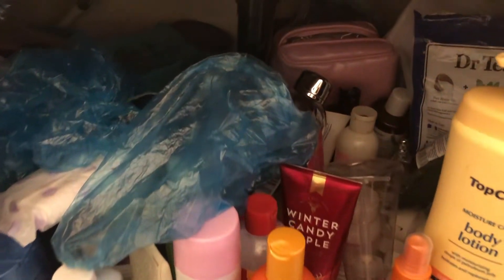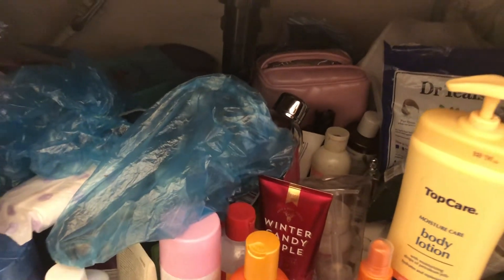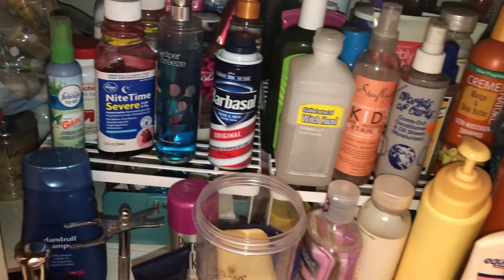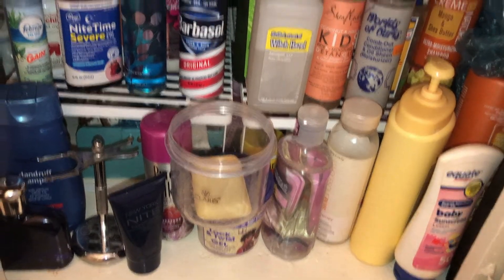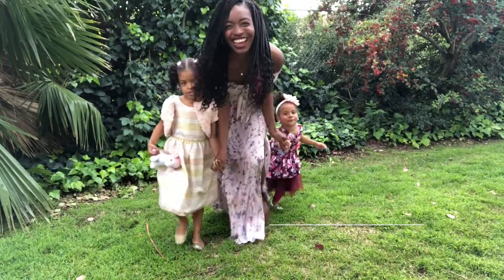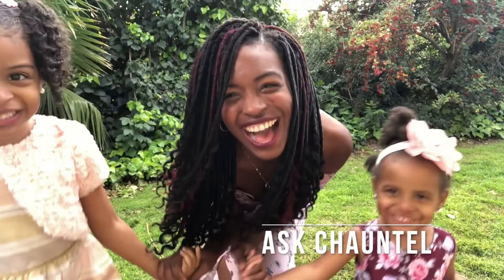It's time to tackle this bathroom sink — this is what it looks like underneath it. Oh my gosh, we're going to take it from this to this. Let's do it, I can't wait to get into it!